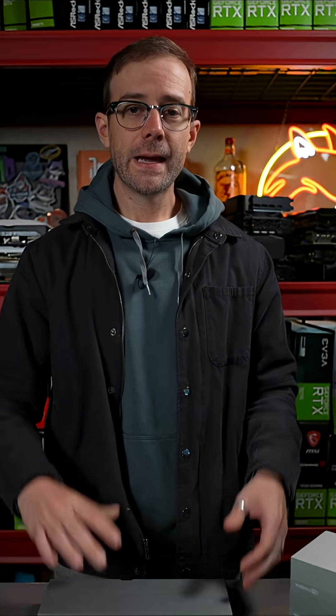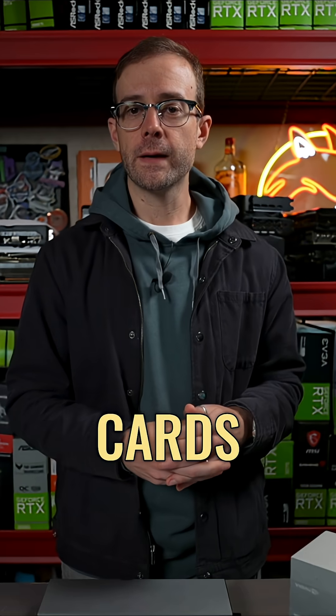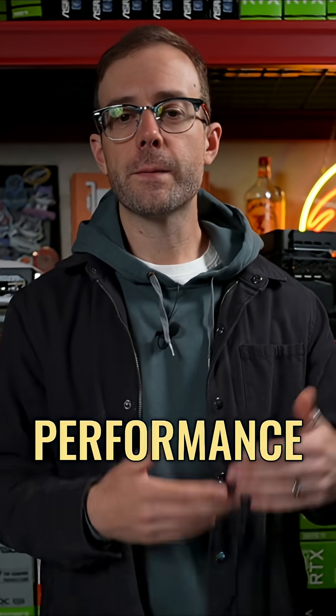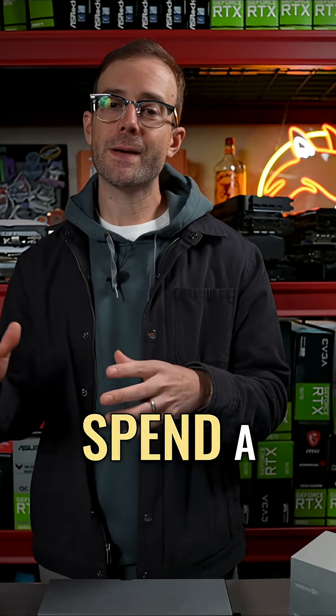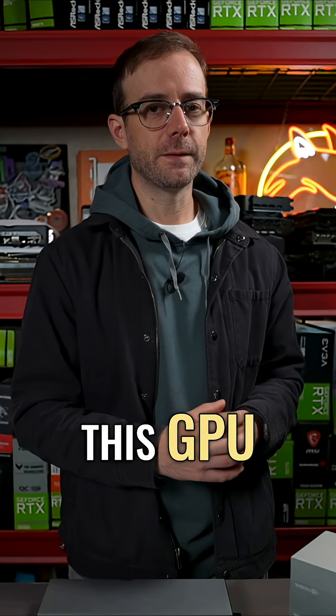We've got to turn back the clock to 2021. At this time, NVIDIA has released their 30-series of graphics cards, and gamers could not be happier. It's a huge leap in performance from the lackluster 20-series that came before it. It also has a really good price-to-performance ratio, so gamers definitely want this GPU.